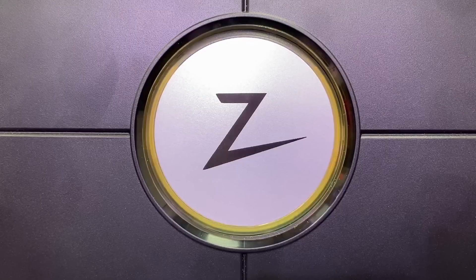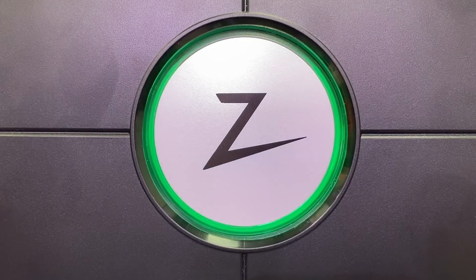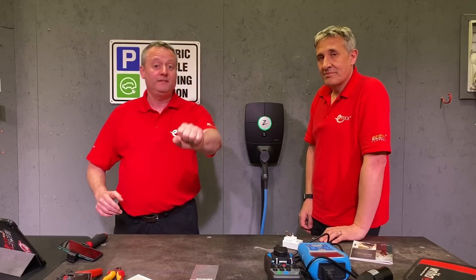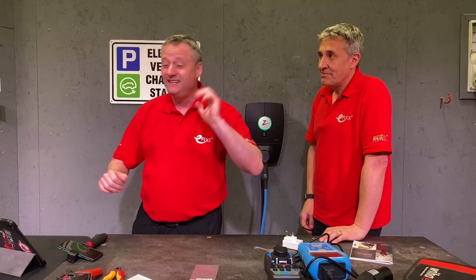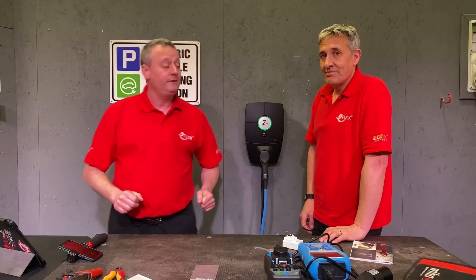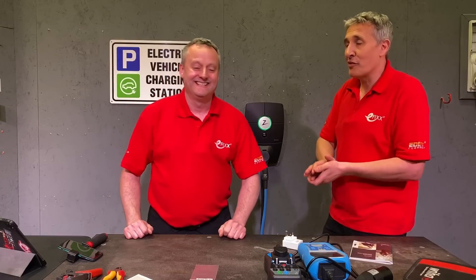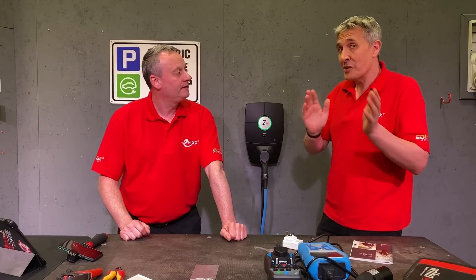We think the Zaptec Pro has solved all of your problems — but we love comments, especially on EVs, so make sure you leave them below. Were you thinking of installing EV charging in the workplace with lots of parking spaces but didn't know how to do it? Now you do. Or if you live in an apartment block and the landlord has been holding off on EV charging, we think this is a great system. If you've still got questions, ask away — and if you're going to install one of these systems, it's so easy to set up.